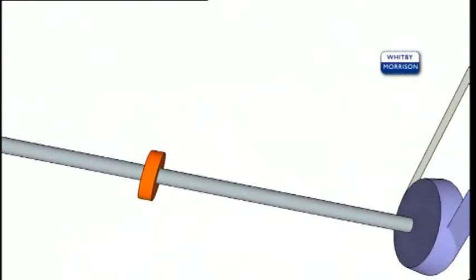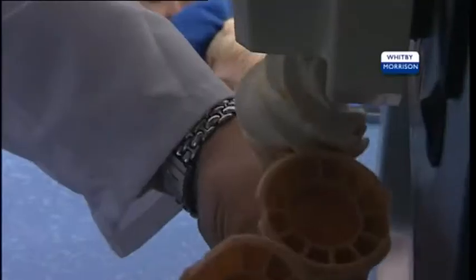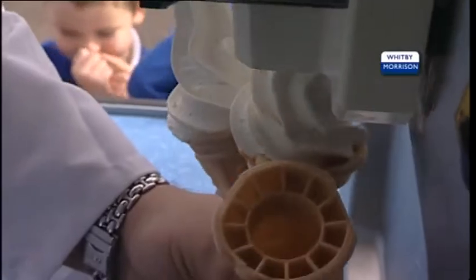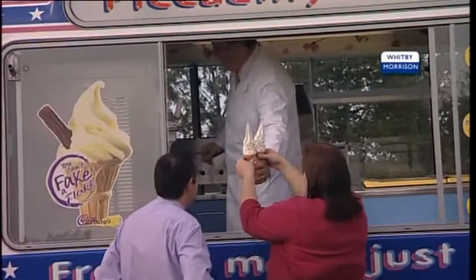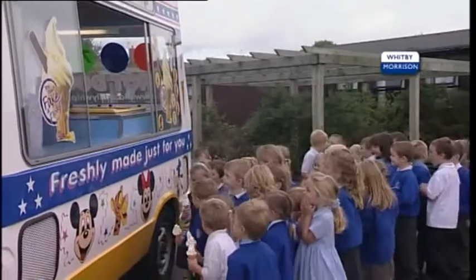As well as being a very efficient drive, the major benefit of the DDS is that it allows you to offer freshly made soft ice cream almost anywhere. Take the ice cream to the people, no matter where they might be — in the middle of a festival site, at a football match, or even in the desert.